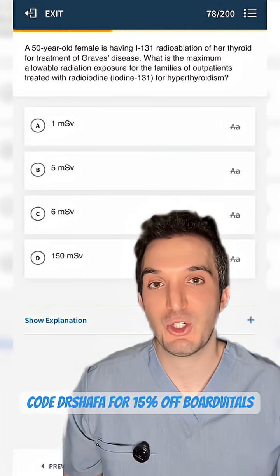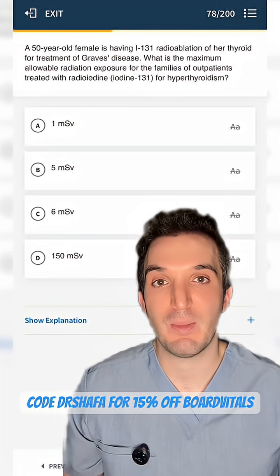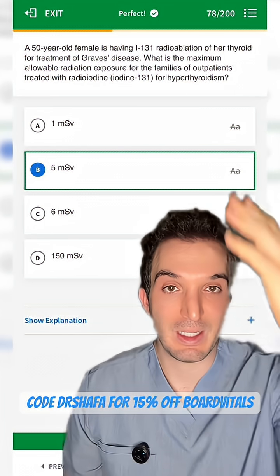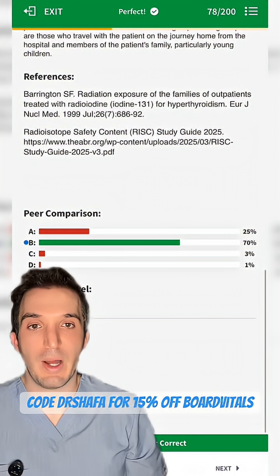Here is the hard level question asking about radiation safety. Unfortunately, there are things you just have to memorize. Maximum allowable radiation exposure for families in this case is 5 millisieverts. 70% of people got it correct.